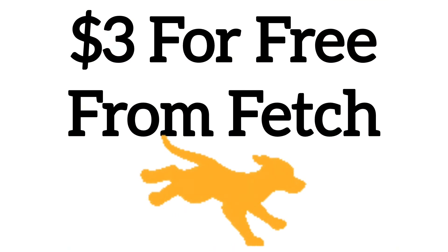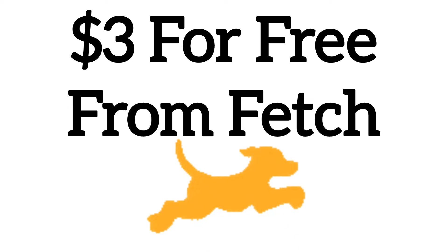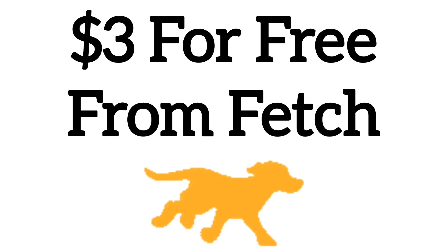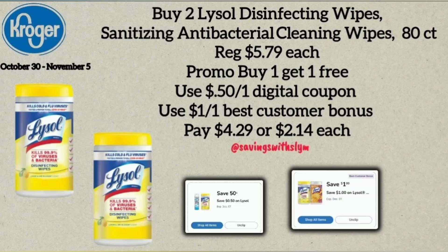Stay tuned to the end of this video — I'm going to show you how to get a free three dollars from the Fetch Rewards app. The next deal is on the Lysol Disinfectant Wipes, the 80-count container priced at $5.79 each. Pick up two — they're on a buy one get one free promotion. I have a $0.50 off one digital coupon and a $1.00 off one Best Customer Bonus coupon, so with those I'll pay $4.29 for both, or $2.14 each.